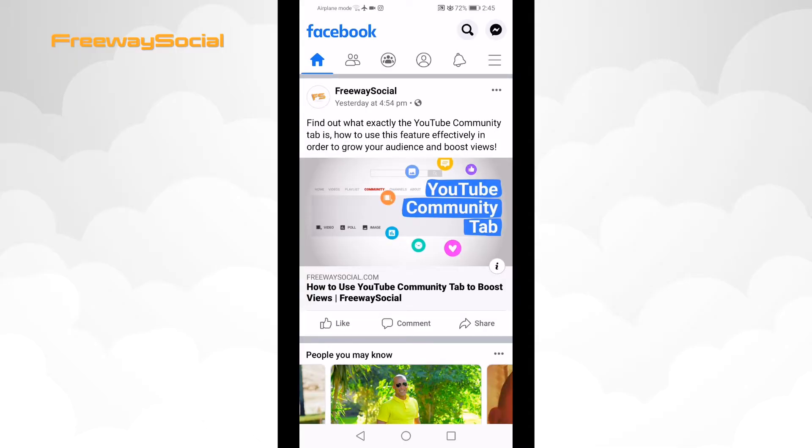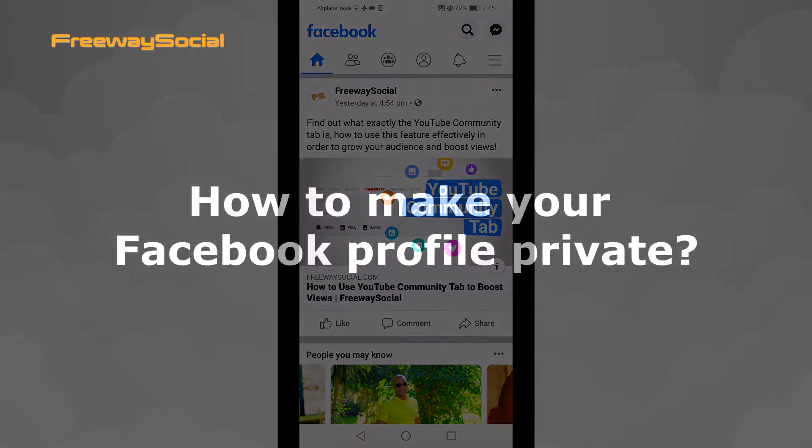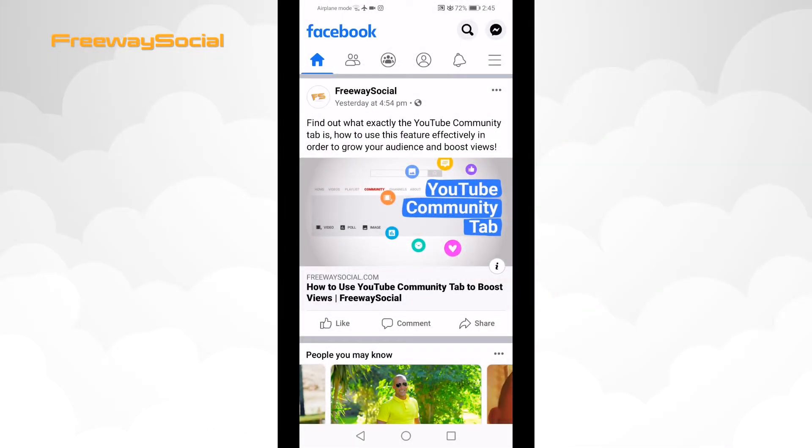Hey, what's up, guys! This is Thomas from FreewaySocial.com and in this video I will show you how to make your Facebook profile private. You cannot just make your Facebook profile private by a click of a button, but you can tweak your Facebook settings so that only your friends could see your pictures and posts on Facebook.